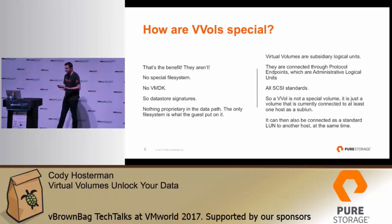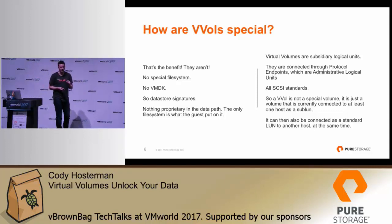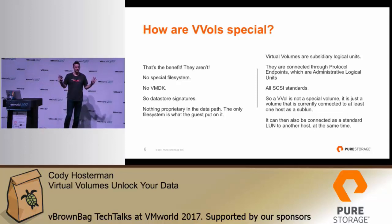So what does this open up? There's no proprietary portion between VMware and that VVol either. The SCSI interactions between VMware and that volume are all T10 standards. They're presented through what they call a protocol endpoint, which is what T10 calls an administrative logical unit, and a VVol is a subsidiary logical unit — basically a sub-LUN. So your PE is LUN 255, your VVol is LUN 255 colon 6. The only special part of that connection is that it's a sub-LUN, and that's only how it's special to that host. You could take that same VVol and present it to a physical server with a regular LUN ID at the same time.